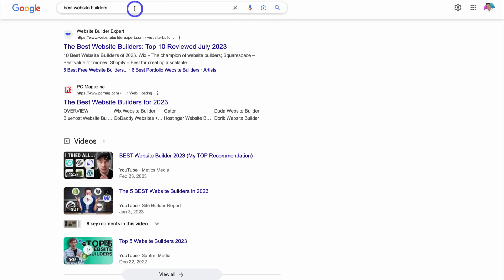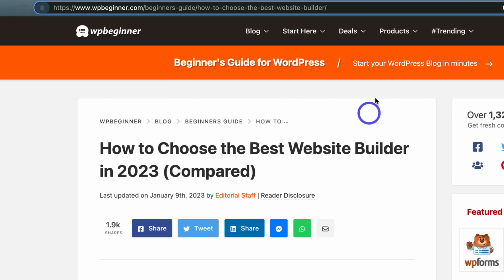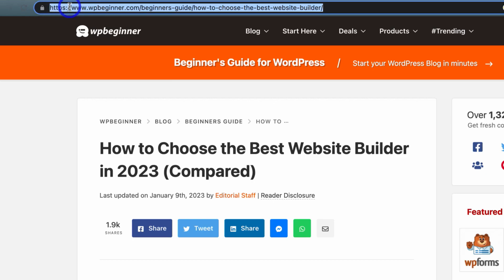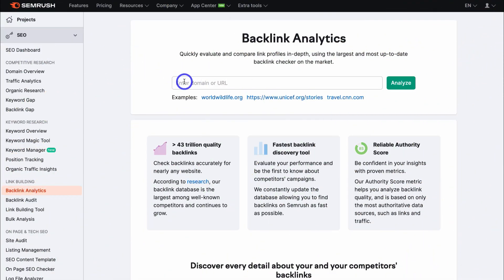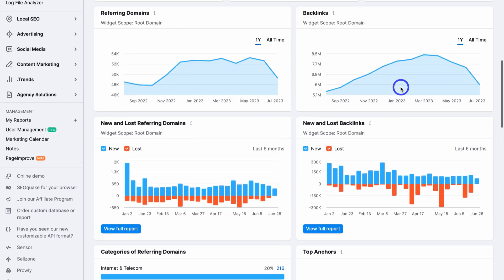Think about a post that you want to create or have already created. For example, I've recently created a post about best website builders, and I want to locate a competitor's post that's similar to mine and see the backlinks they have. I can find those backlinks, reach out, and hopefully build those backlinks for my own post. Navigate down the page, find a competitor, click on their post, copy the URL, head back to SEMrush, paste in that competitor's URL, and click analyze.